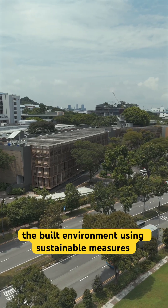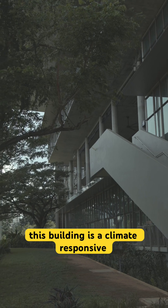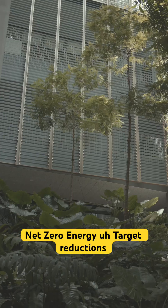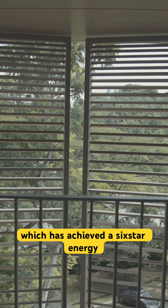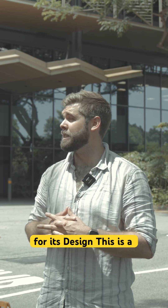Looking at how we can improve the built environment using sustainable measures, this building is a climate-responsive building using a lot of net zero energy target reductions, which has achieved a six-star green mark energy rating for its design.